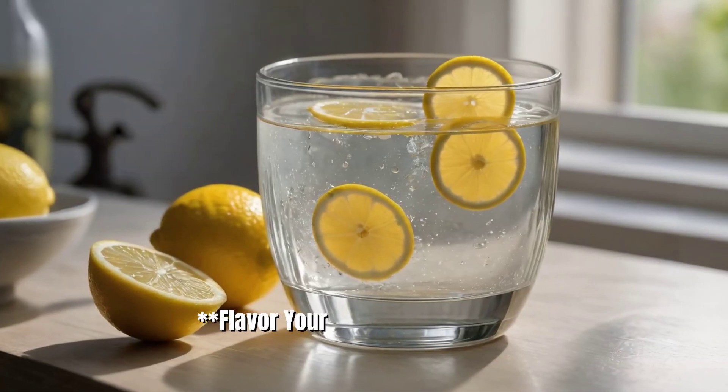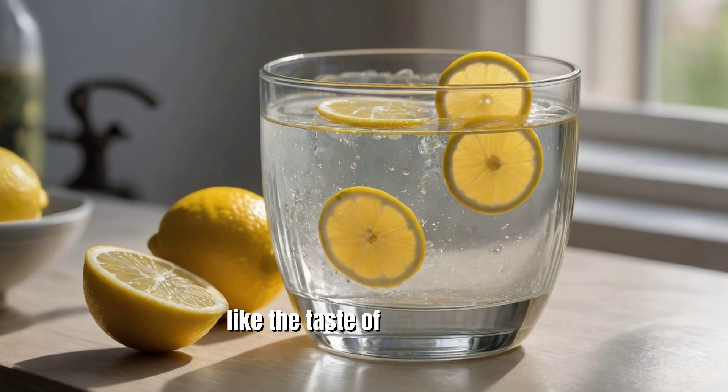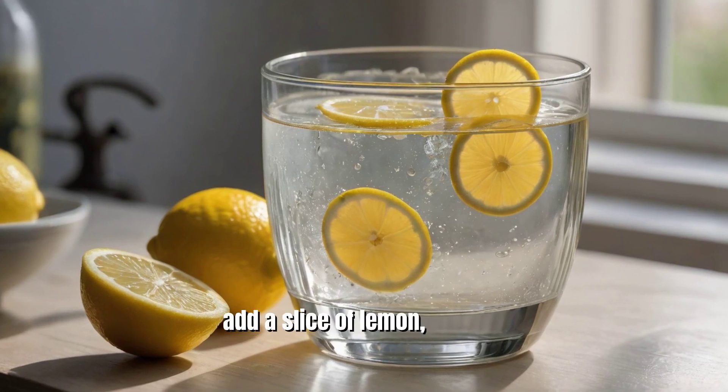5. Flavor your water. If you don't like the taste of plain water, add a slice of lemon, orange, or a bit of mint to enhance the flavor.